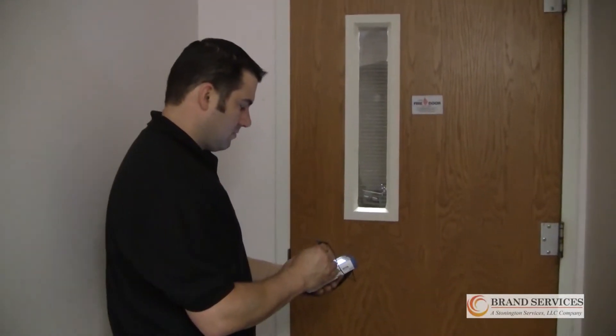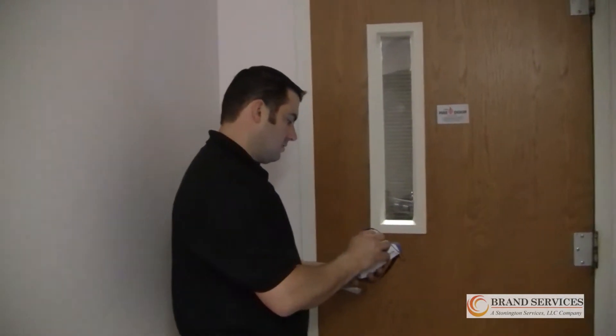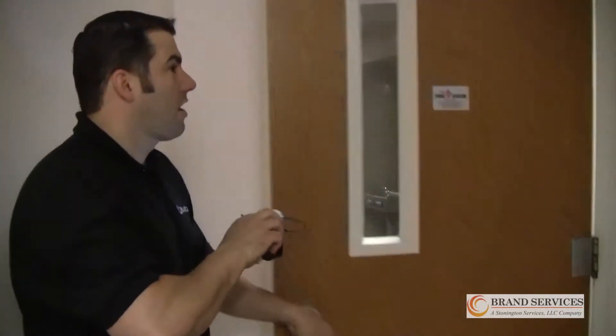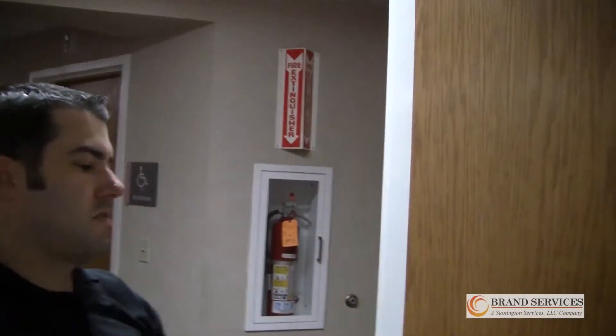Here at Brand, we use Field ID. After setting up all the required information, such as the wall type, the wall construction, and the hourly rating of the wall, we can determine what size and or rating of door we need.